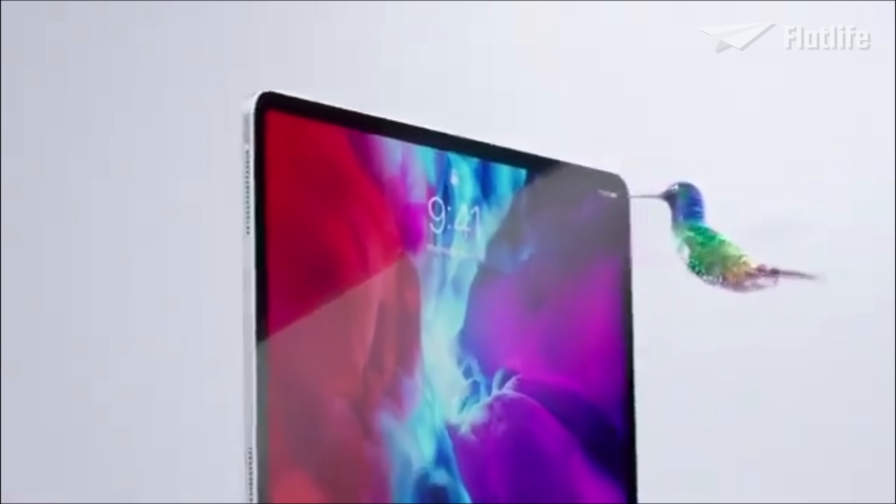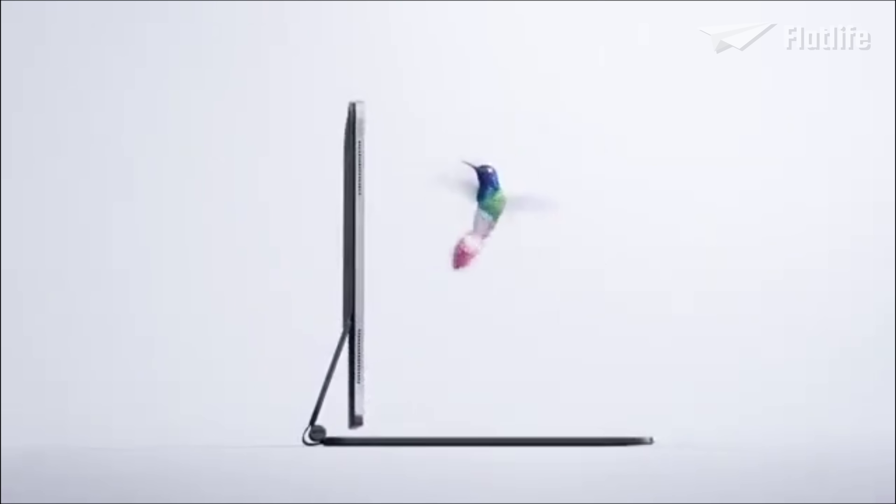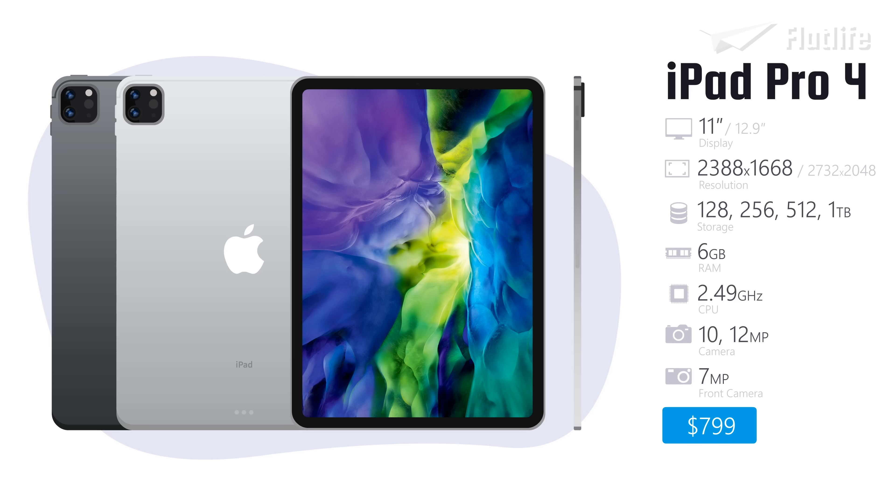Apple also created a new accessory for the Pro models, the Magic Keyboard, allowing the iPad Pro to float above the keys. The fourth generation iPad Pro models had many improvements, including the RAM, which increased from 4 to 6GB.